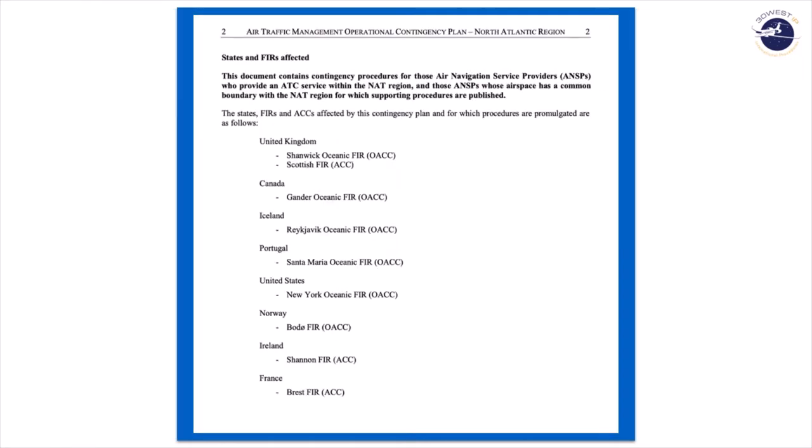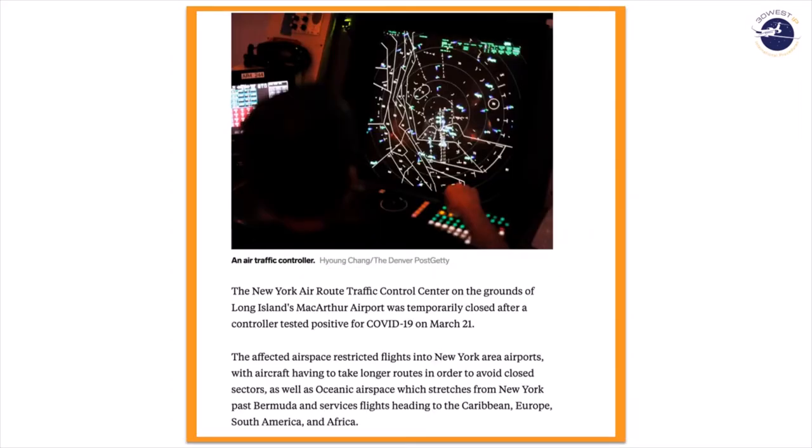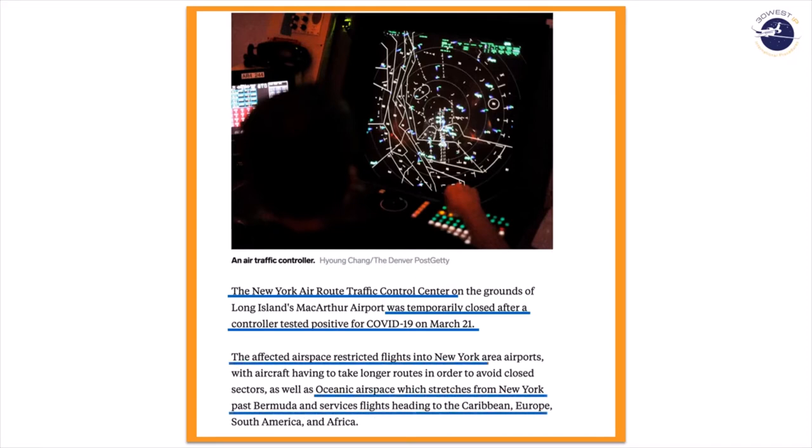A closer look at the contents reveals that this document is 145 pages long. Each flight information region has an individual variation of the plan. This is not readily available or useful to a pilot who might find himself in that situation. In March of this year, New York Oceanic was forced to temporarily close due to a controller testing positive for COVID-19.